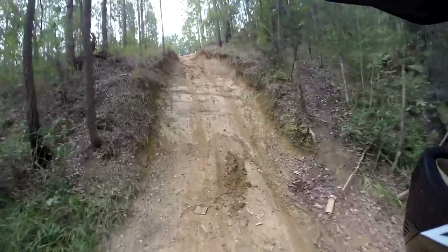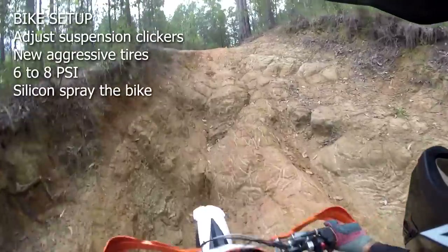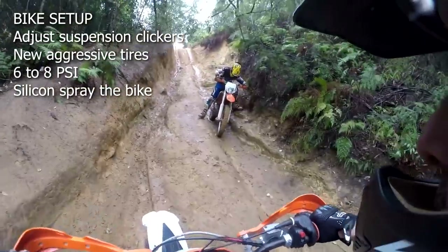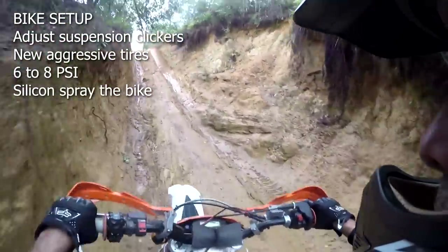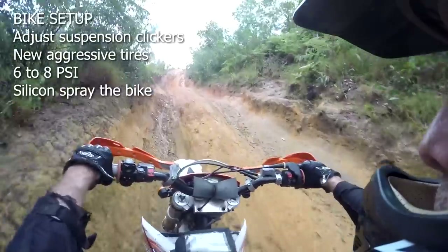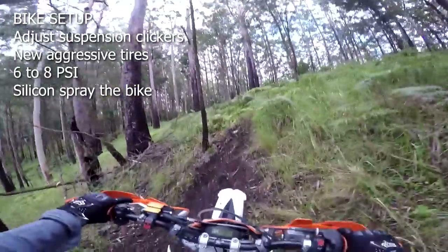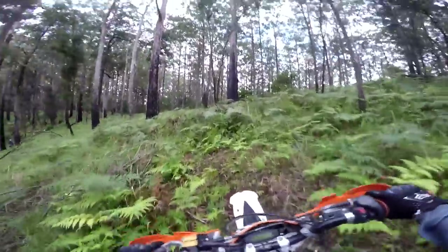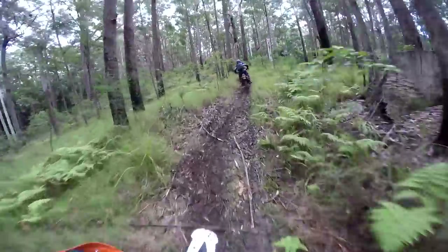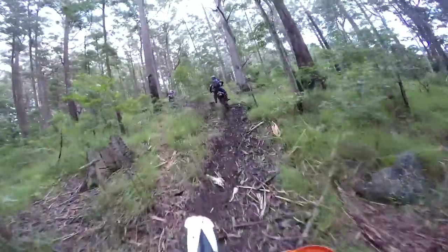Bike setup: riding in mud can be easier with the suspension a bit slower on the rebound and softer on compression — try experimenting with your clickers. Fresh tyres with a good edge make a big difference, and usually the more aggressive and wider the knobby the better. Running 6 to 8 psi tyre pressure for a big footprint makes a big difference, but avoid slamming into rocks and tree roots at those pressures. Finally, use silicone spray or cooking spray on all those parts of your bike where mud will stick and start to weigh the bike down as the day goes on.